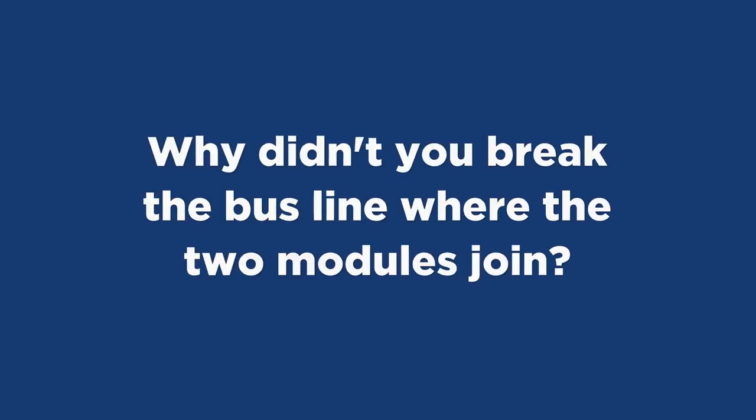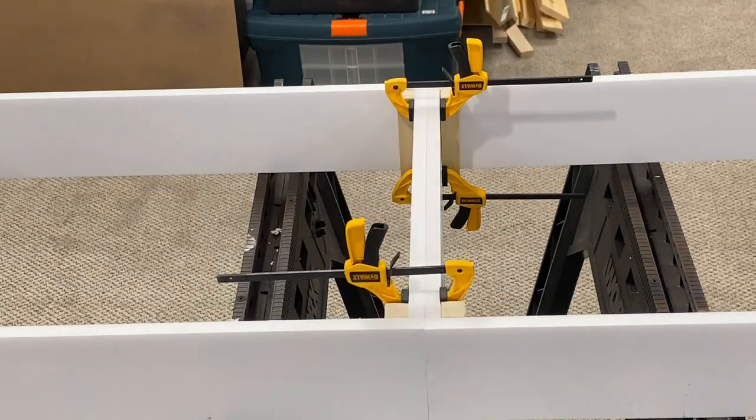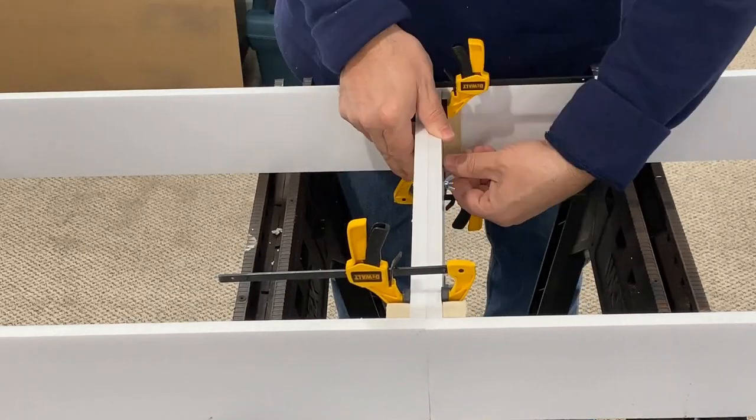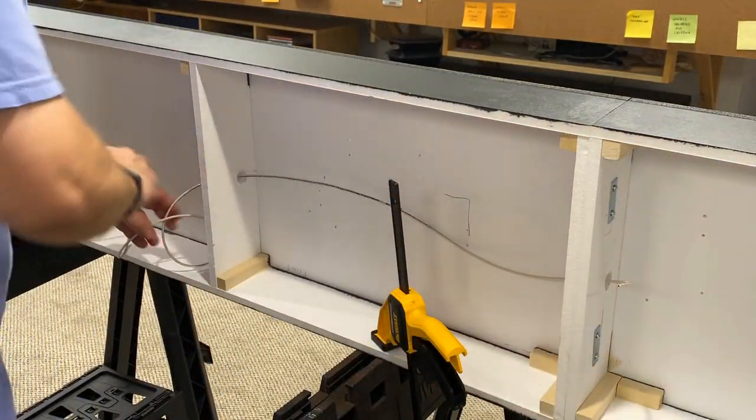This question goes back to a video I did on wiring a small layout — the wiring for the Grunge. Greg Mundkowski asked why I didn't break the bus line where the two modules join. The layout behind me is actually built in two sections attached in the middle. I could have built it so it was detachable, but part of the reason I built it out of gator foam was so it would be light enough to transport without having to do that. The answer is really that I never planned to break it up and carry it in two different sections, so that's why I didn't bother to break the bus line. If I had used more traditional materials like dimensional wood or plywood for the bench work, I probably would have done that because weight would have been much more of a concern.